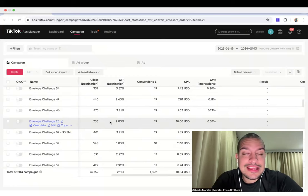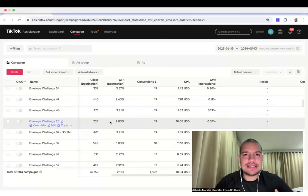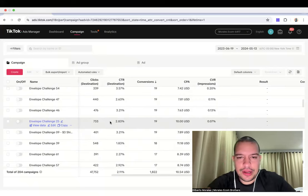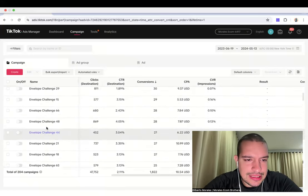The thing with dropshipping is that little details matter. If you don't do things correctly, you'll end up testing too many products or spending too much on one product. You need to have a balance: do I spend more or do I spend less? When you know the right balance and start testing products that way, you will find winning products — 100%.